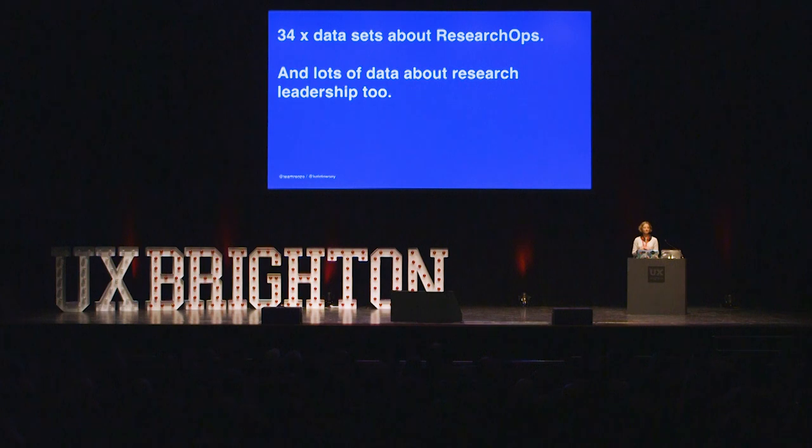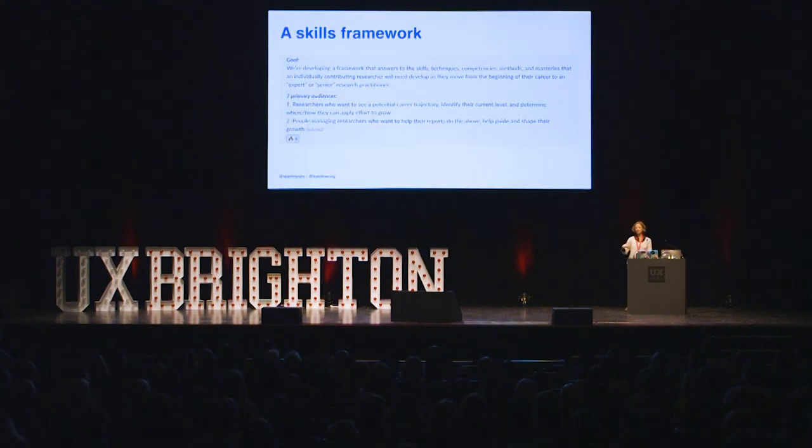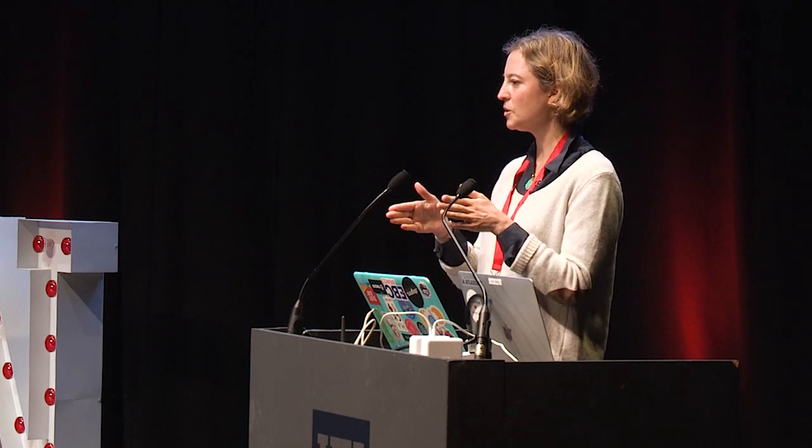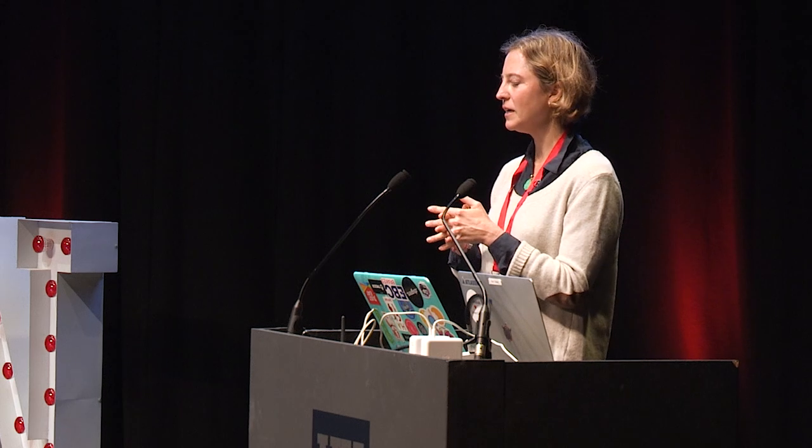So, 34 data sets about research ops — but also a lot about research leadership. What's so heartwarming is Emma's actually working with a team building out a skills framework now. As a researcher: what skills do you need, what is your trajectory? I think it's going to be fascinating to see that coming out in coming months. So keep an eye out on what we're doing — if you're interested in this stuff, you're sure to see more things come out.